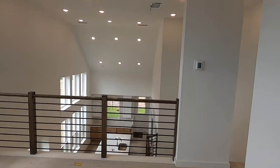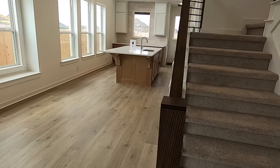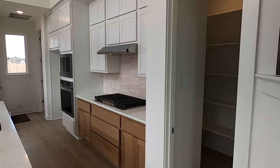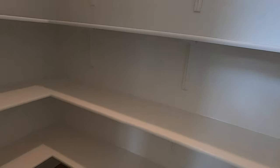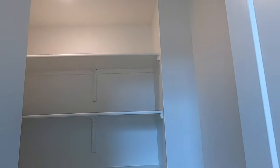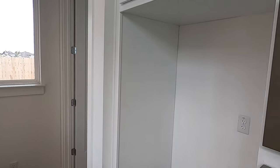Let's head downstairs to show the master bedroom. I do like the luxury vinyl plank flooring down here. I also haven't shown the pantry yet — pretty good-sized pantry with shelves going all the way up. You'll have to get on your tippy toes to reach that top box of cereal. Coming through the kitchen — that's where your refrigerator would go.